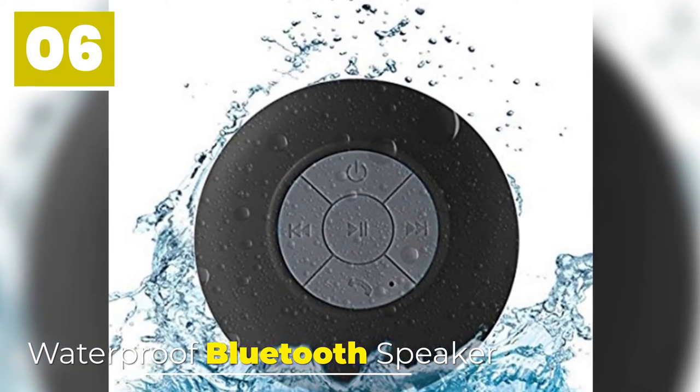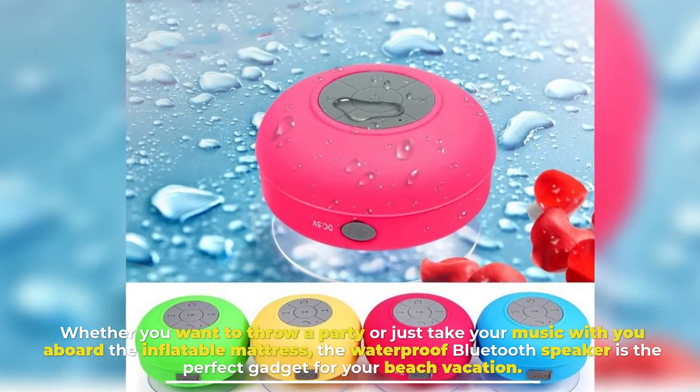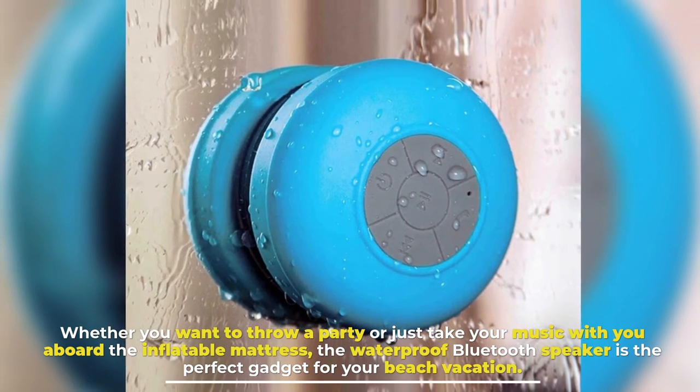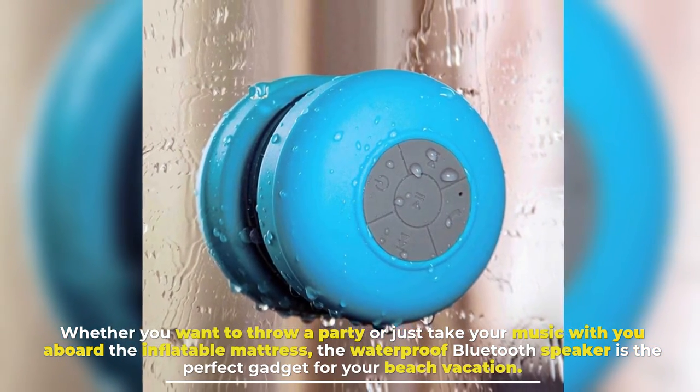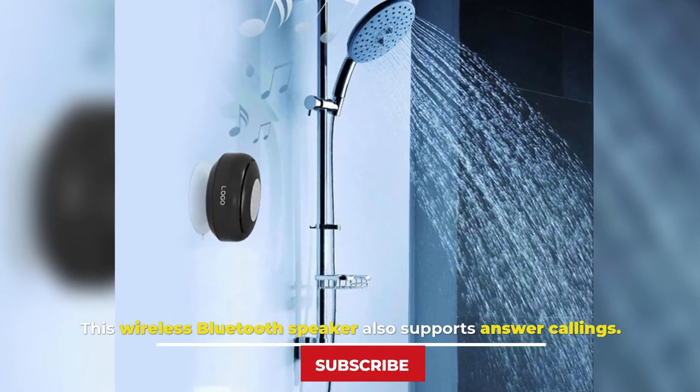Number 6: Waterproof Bluetooth Speaker. Whether you want to throw a party or just take your music with you aboard the inflatable mattress, the waterproof Bluetooth speaker is the perfect gadget for your beach vacation. This wireless Bluetooth speaker also supports answering calls.